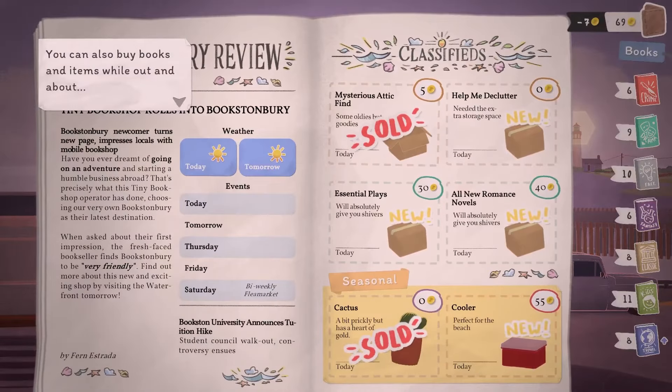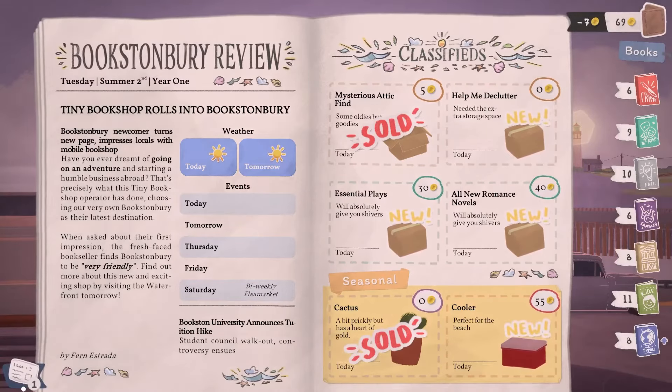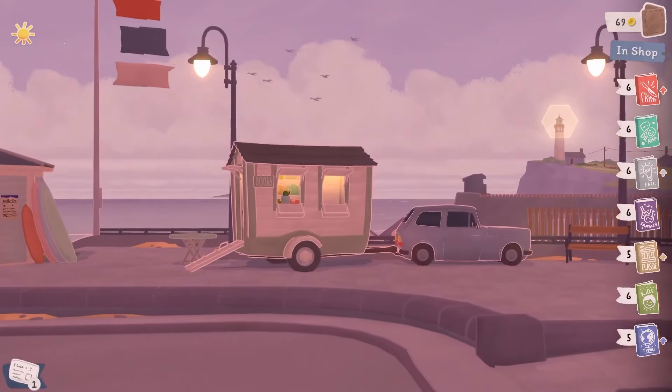You can also buy books and items while out and about — they'll go into storage for the next day. There's no events today, but on Saturday there's a bi-weekly flea market. I read the newspaper: 'Bookstonbury Newcomer Turns New Page, Impresses Locals with Mobile Bookshop.' Fern's article says when asked about my first impression, I found Bookstonbury to be very friendly. It invites people to visit the waterfront tomorrow. It's very early in the morning — I doubt anyone would be up yet.